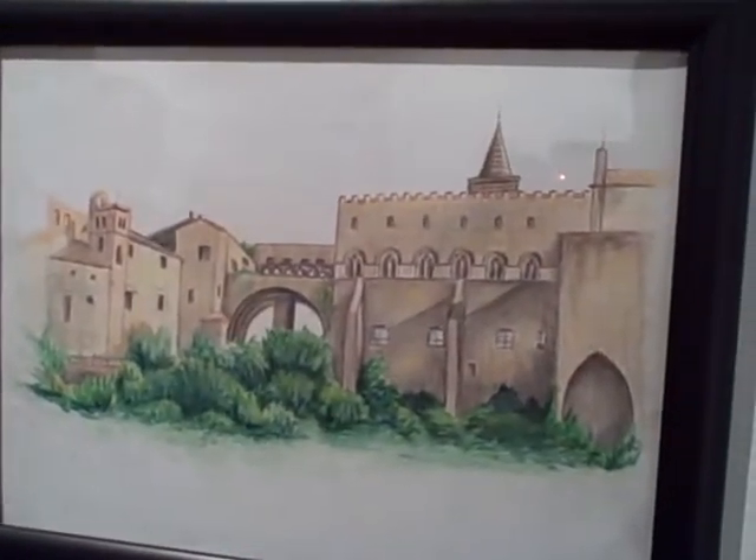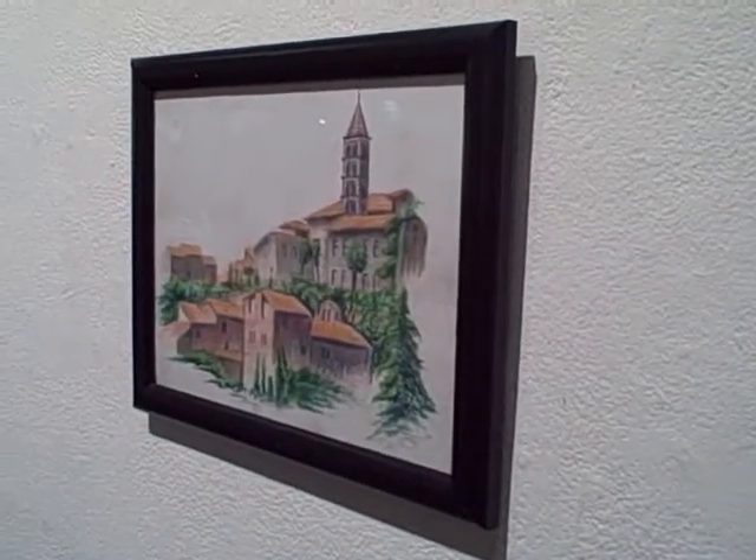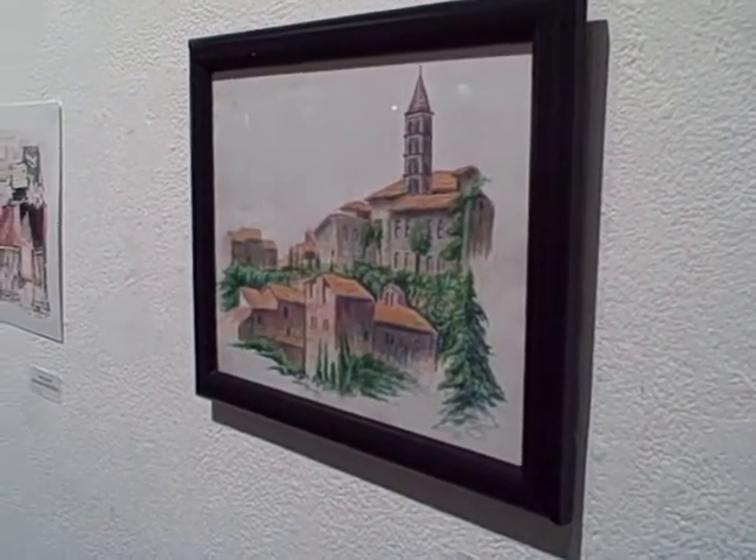What media are you using here? Same thing — colored pencil, Prismacolors. And I used the same technique where I would use white colored pencil to blend in the other colors. Thank you very much. You're welcome.